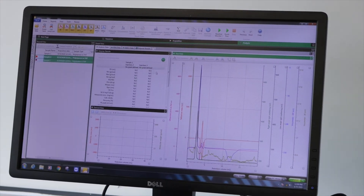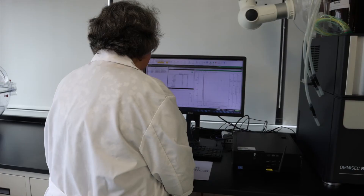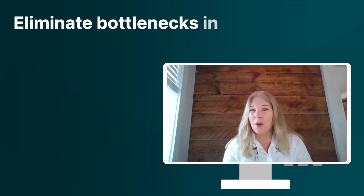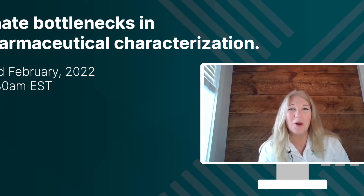If your lab uses size exclusion chromatography to characterize biological products, or you'd like to implement the technique, we'll show you how the latest advances for the OmniSec Reveal instrument help you release more data from your sample and speed up your analysis. So join me and OmniSec Product Manager John Stenson on the 23rd of February to find out more.